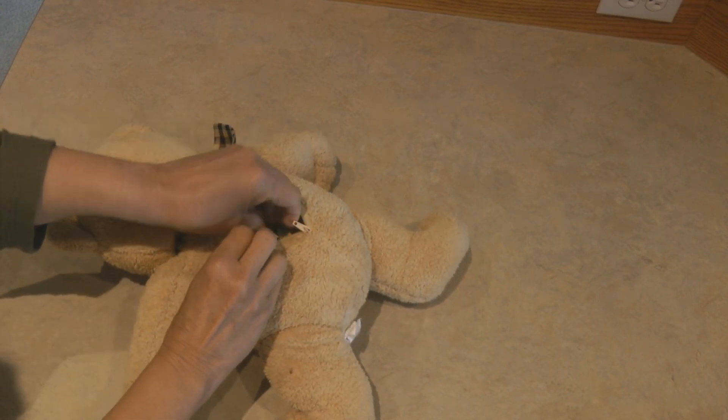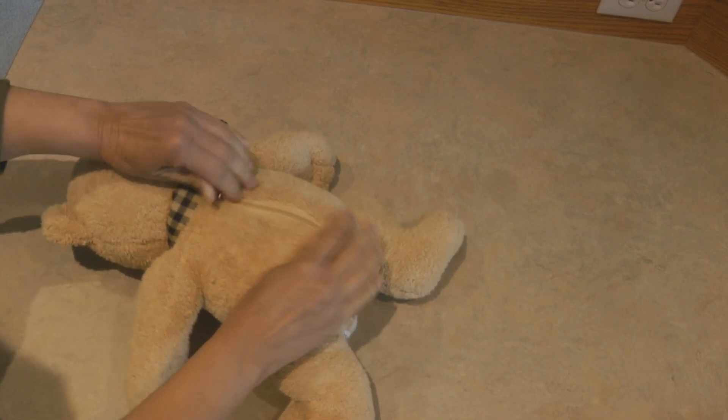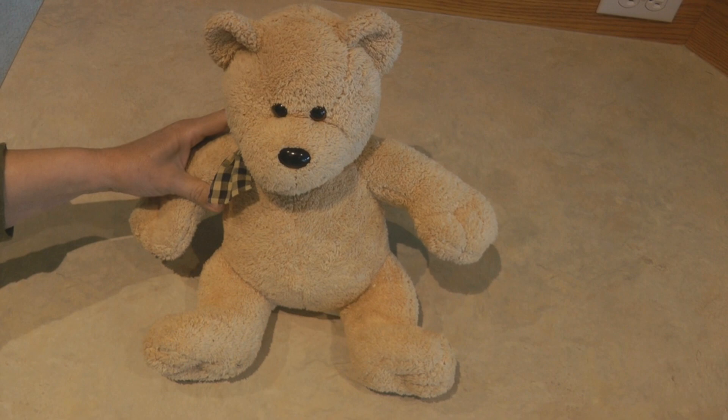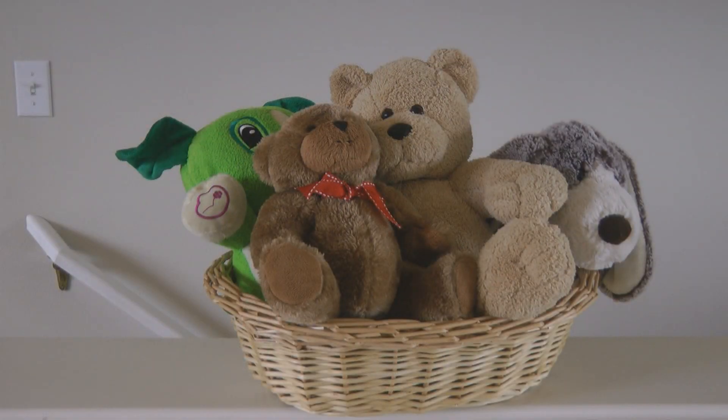I can tuck him back in with the other toys and no one really notices he's there. Nobody walking around your house would think that looks like a secret hiding place for valuable items. Pay attention when you're straightening up — you may find secret hiding places you hadn't thought about that are hiding in plain sight.